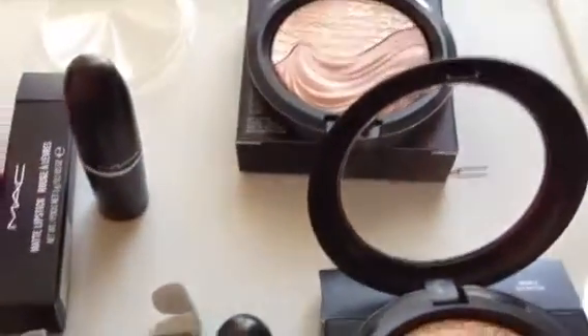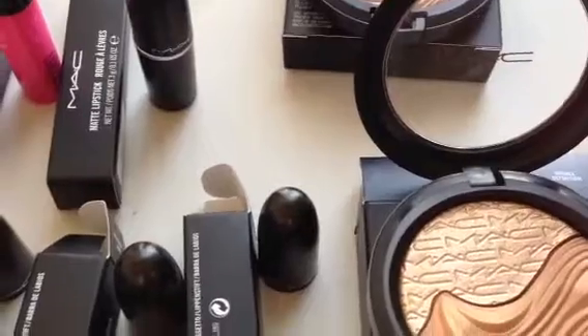These two first swatches are of the first mineralized skin finish, and then the next two are of the second mineralized skin finish. As you can see, the shades are quite different. The first two are more of a pinky champagne shade, whereas the second pair of shades are more bronzy and golden. There are definitely shades to appeal to everyone, and these look great on any skin tone.